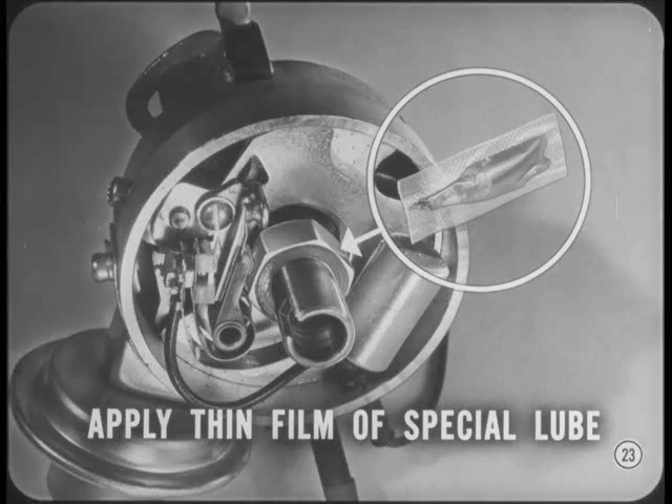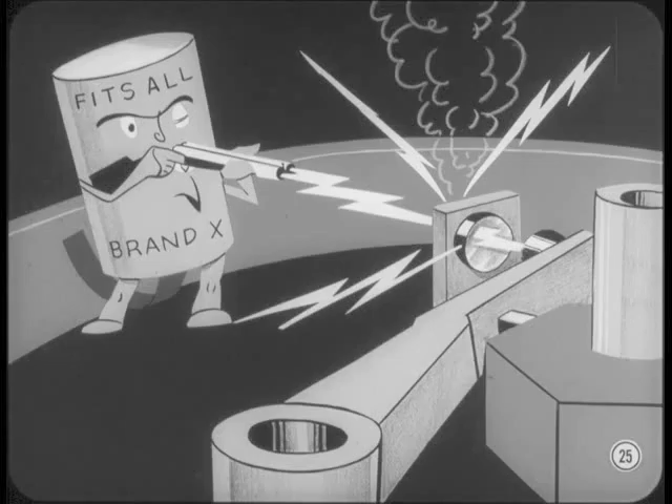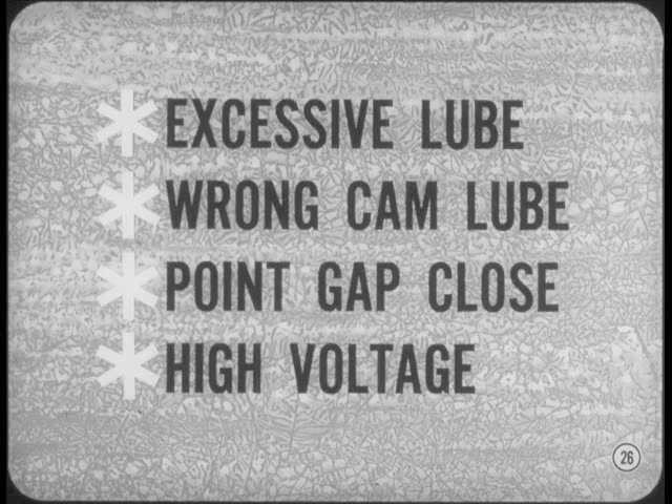The condenser has an extremely long service life, and condenser failure is seldom a cause of ignition point trouble. If the car can be started at all, you can bet the condenser hasn't failed. On the other hand, an off-brand condenser that isn't matched to the ignition coil and the ignition system will affect engine performance and can cause premature point failure. There isn't any good reason to replace a condenser unless it's failed completely or was the wrong capacity to start with. Common causes of premature point failure: excessive oil or lube, the wrong kind of cam lube, a point gap that's too close, or high voltage because the voltage regulator's set too high.